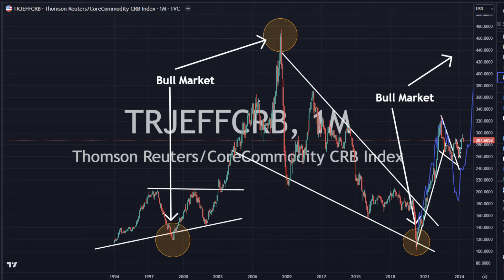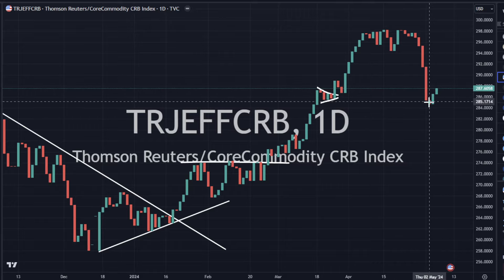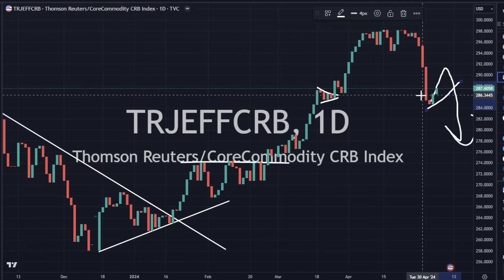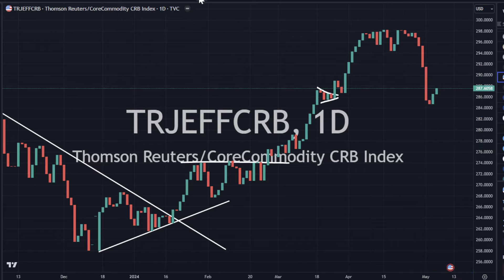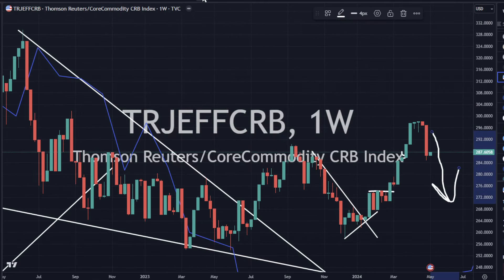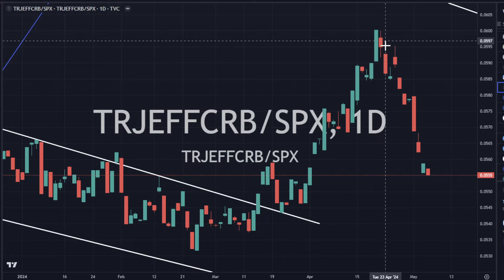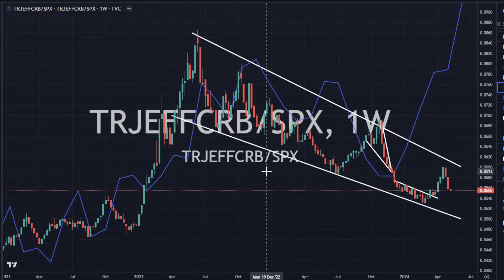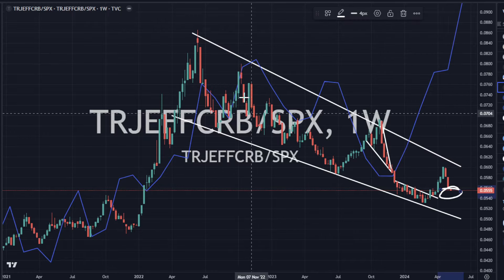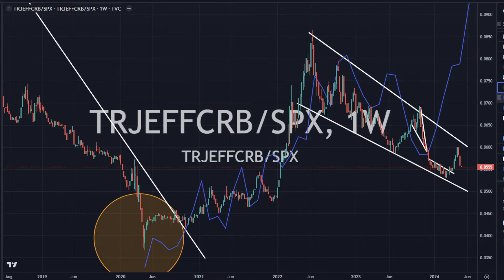We've got the CRB index slightly higher today. I'm not stating that we couldn't easily roll over here — think of this as a flag pattern that's inverted. So let's just wait and see what the next few trading sessions have. I have a feeling that it's possible to get a further move lower. CRB to S&P 500 is moving down just a teeny bit today — the S&P and NASDAQ are outperforming the CRB index today. We're still in this huge, monstrous flag pattern that we've got developing on the ratio — it is CRB to S&P.